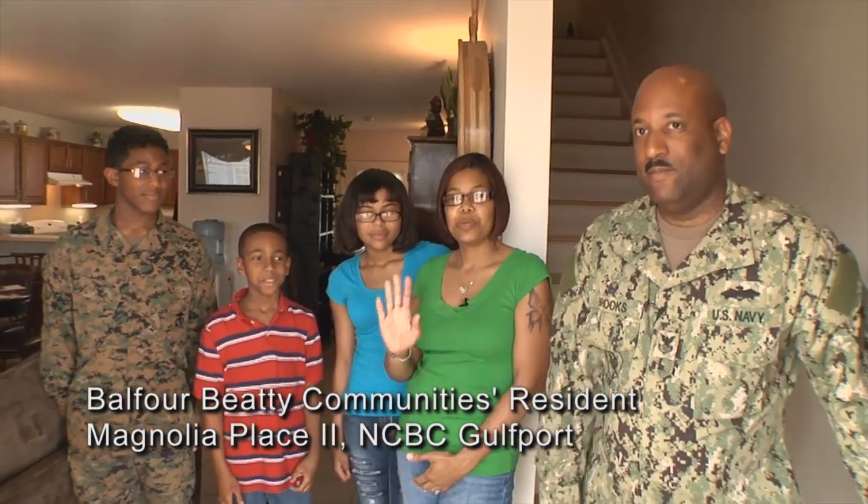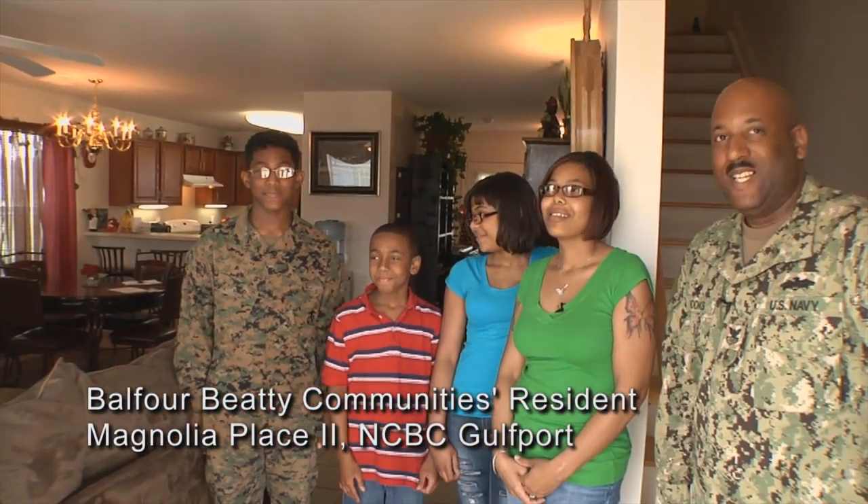Hello, welcome to our home. I'm George, Deirdre, Tori, Khalil. Let me take you on a tour of our home.